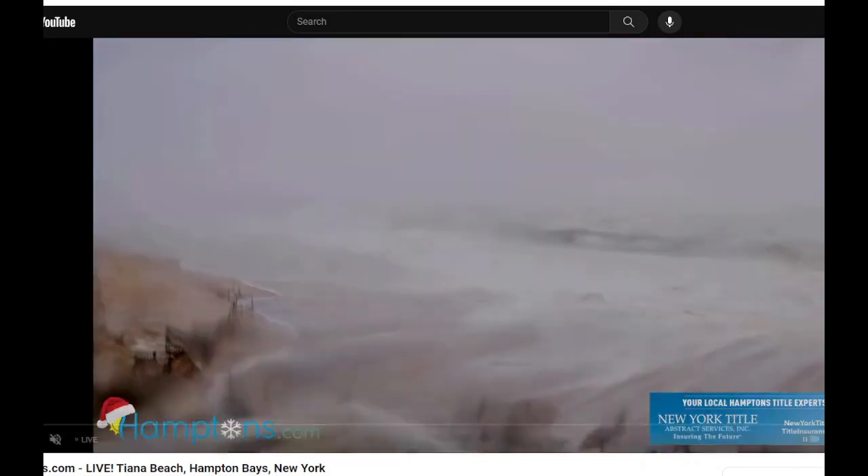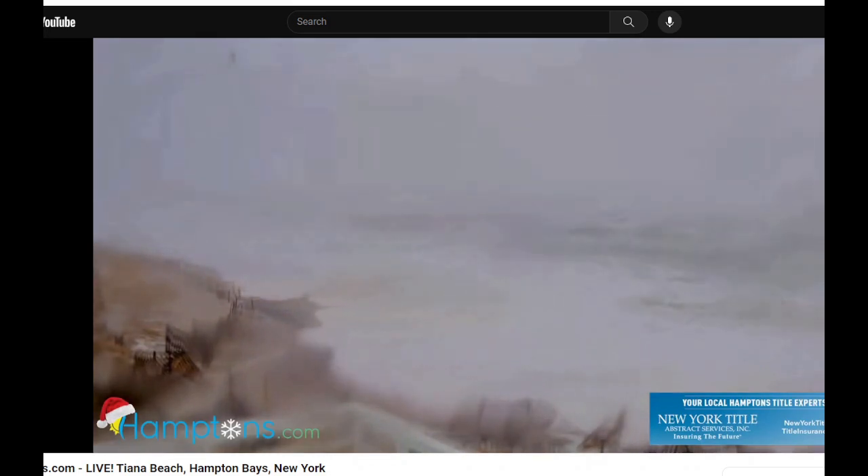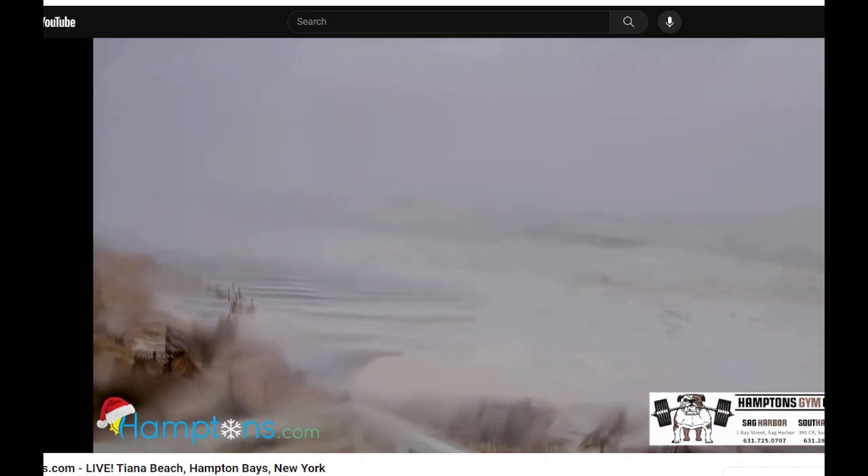This is Tiana Beach. The water is already gone — almost the whole beach is underwater at this point. You're going to see some more storm surges come in here. Look at this — all the way up the whole beach, right up onto the dune. That's incredible to see.